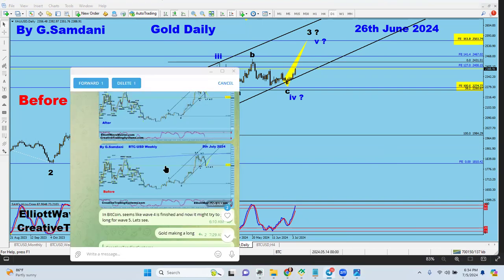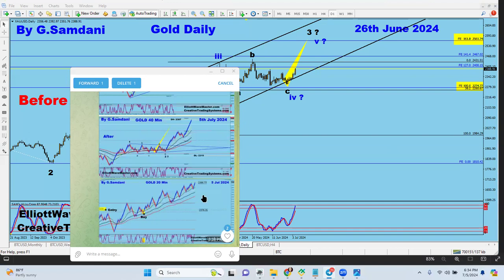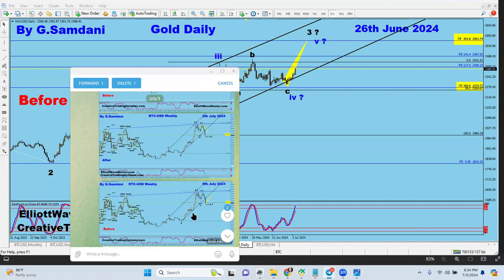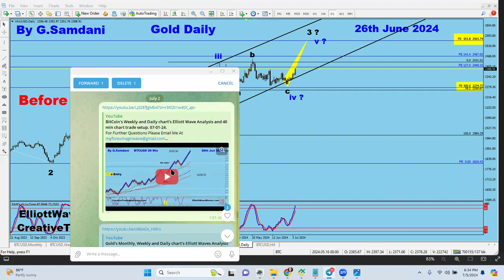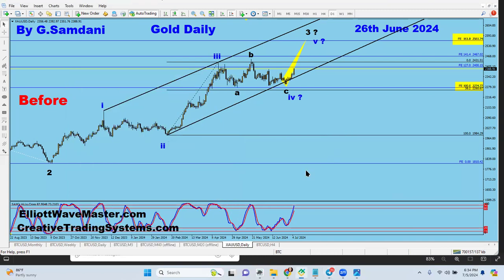On my Telegram channel I post all the time — last night before taking my gold long entry I posted the chart, then took the trade. Similarly for Bitcoin, I posted that it would go up, it reached the target, and then I said it might try to go long for wave five, which it did. On Telegram I'm constantly posting videos, setup updates, and heads-up alerts.